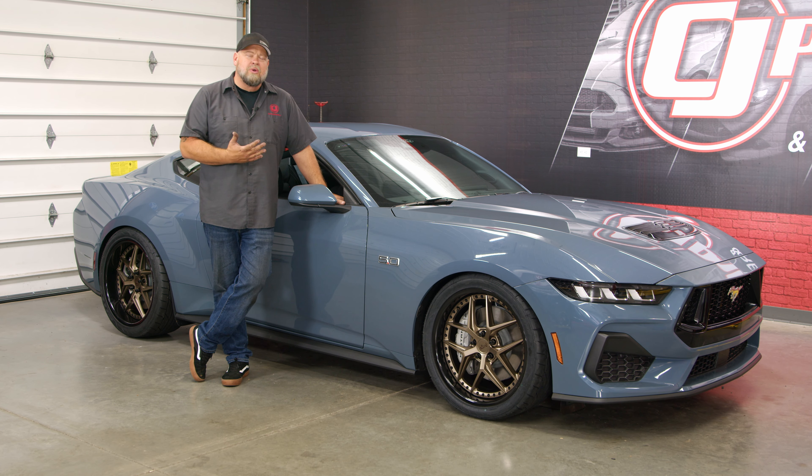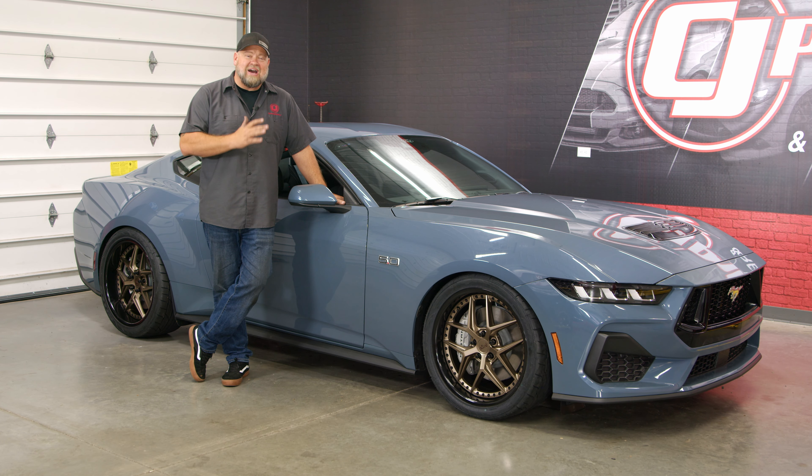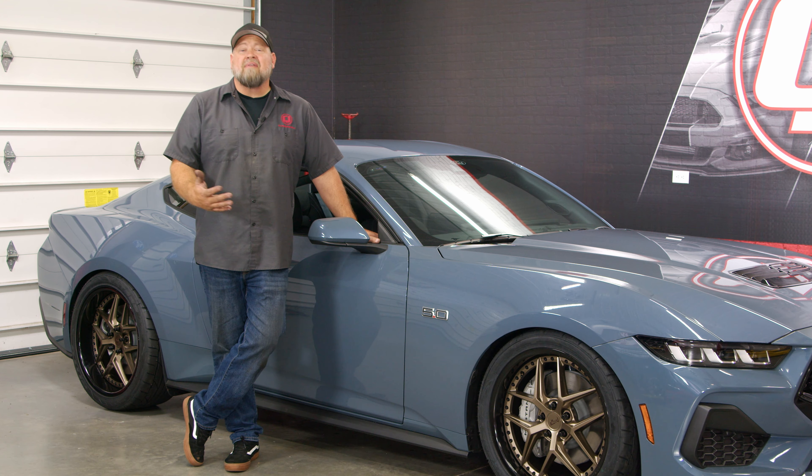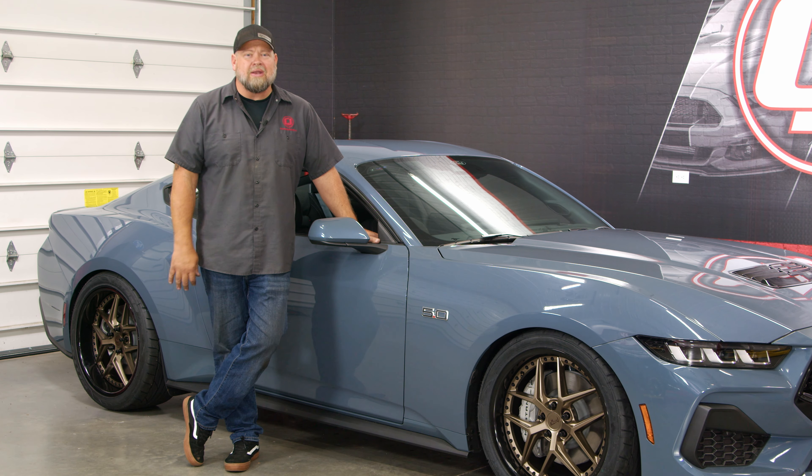In my opinion it looks great on this car. We were worried about the Vapor Blue — what color is going to work with that? I love bronze wheels, so we went with bronze, and I think it ties in beautifully with this color. Can't wait to see what else we do with this car. Definitely check out our website as we have tons of S650 parts and resources available right now.